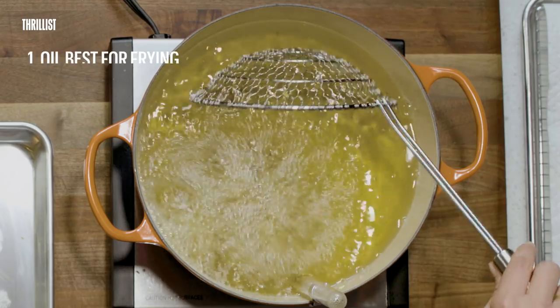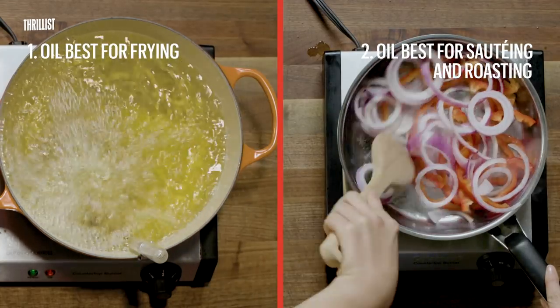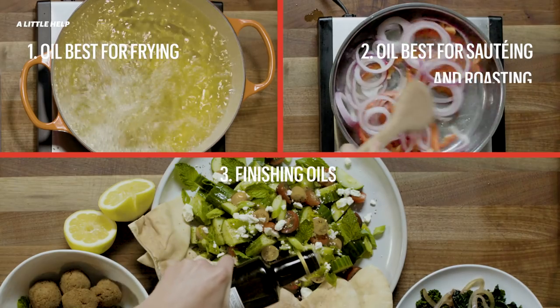There are three main categories for cooking oil: oil best for frying, oil best for sautéing and roasting, and finishing oils. Today, we're going to break it down so you can start making some restaurant-quality food at home.